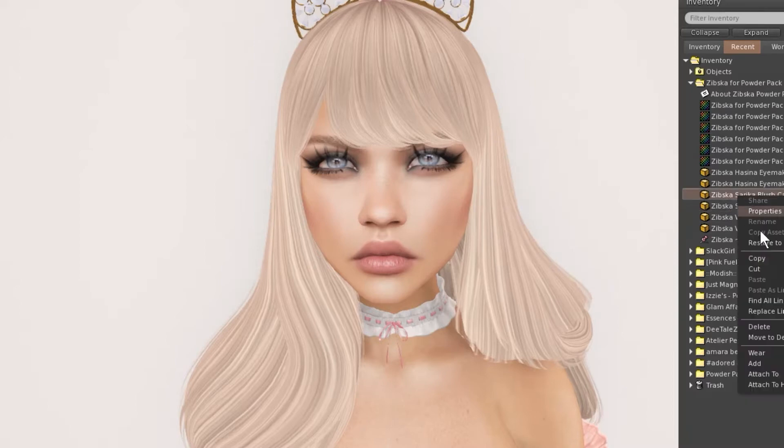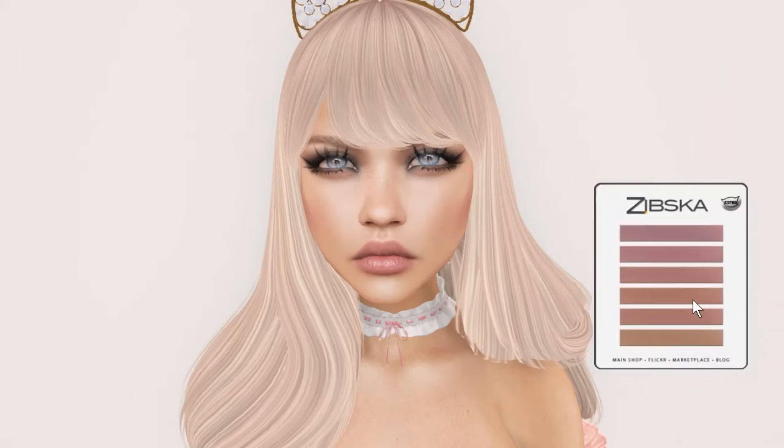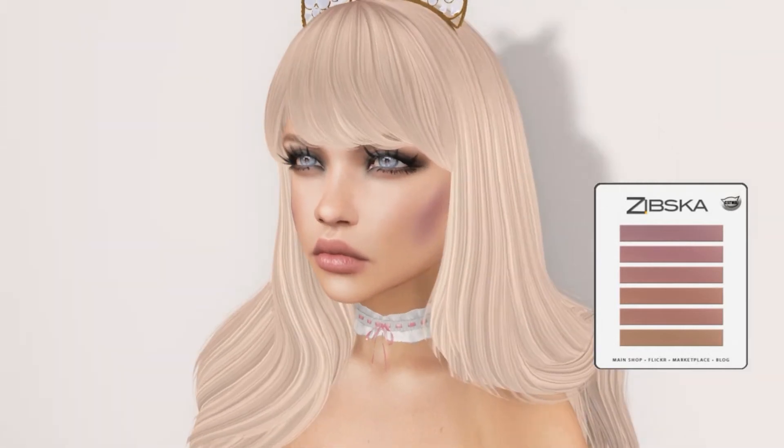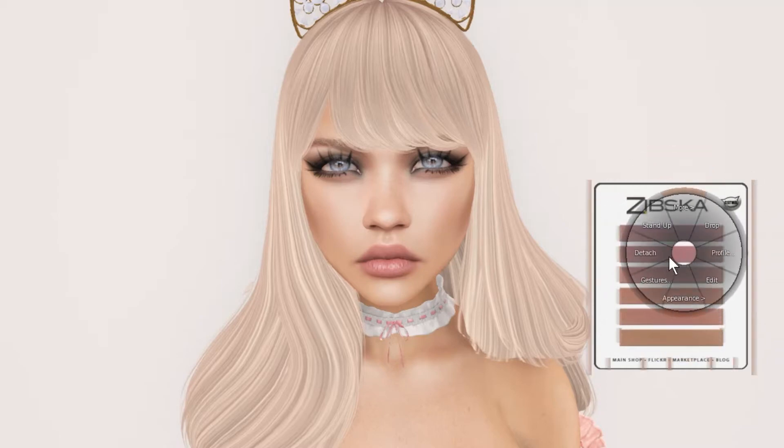Now let's go ahead and start with the blush. I like blush — I wear blush all the time. That's really dark blush; I feel like I need to blend that. If I was in the real world I'd need to blend that. Well, it gets lighter so that's good. I like that one on my skin tone. Alright, let's go ahead and detach that.